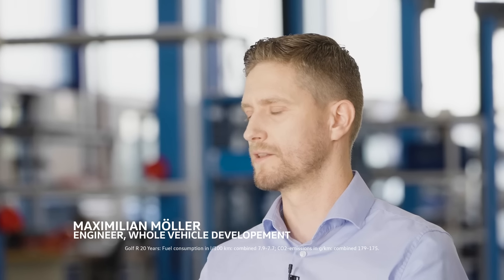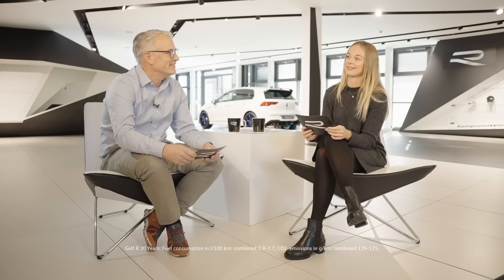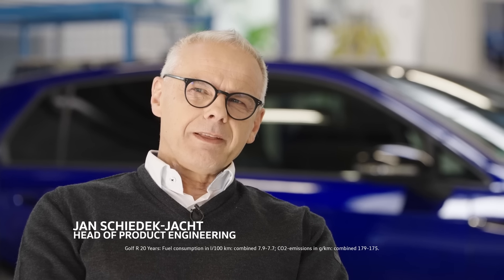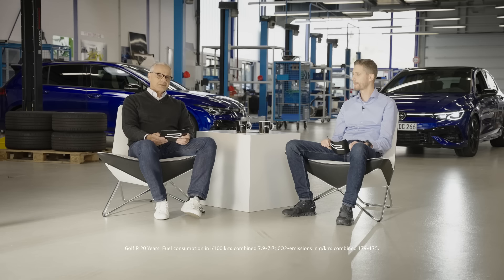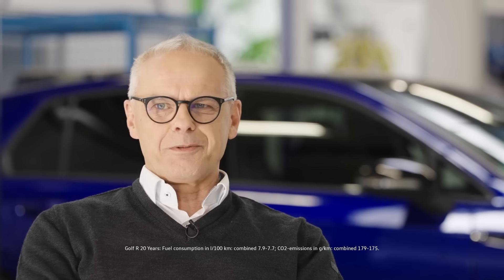There are quite a lot of anecdotes I remember but they are strictly secret, so I can't tell you. I do remember one actually — driving the very first ever prototype of the very first Golf R, about 22 years ago. Back then, I couldn't imagine sitting here today talking about the latest generation of the Golf R.